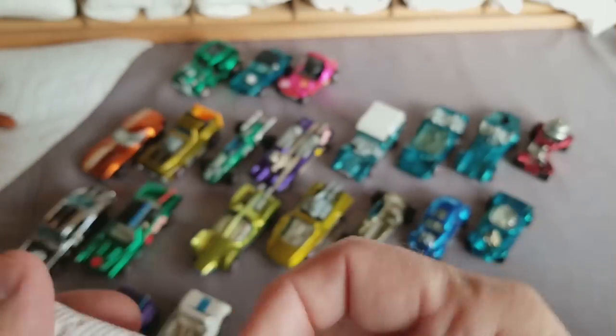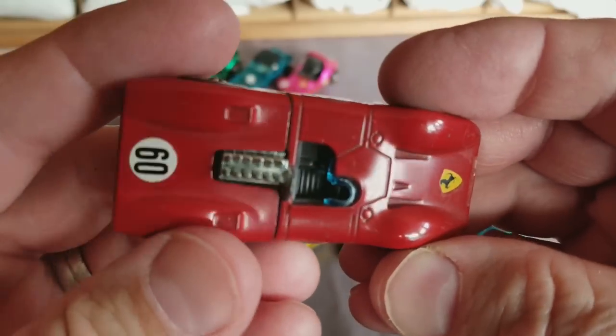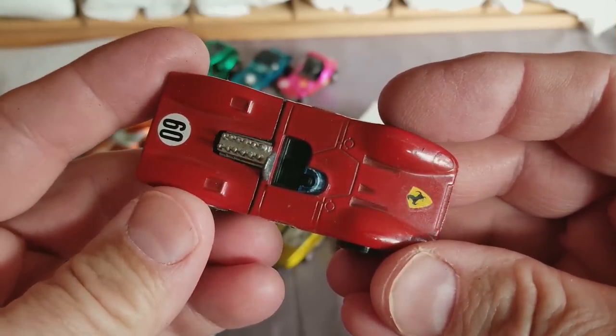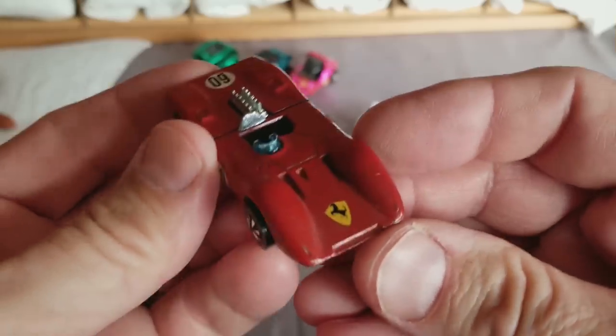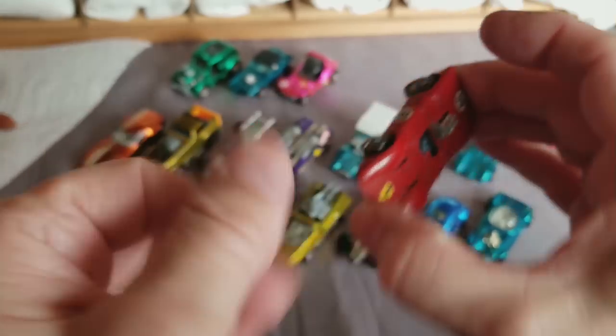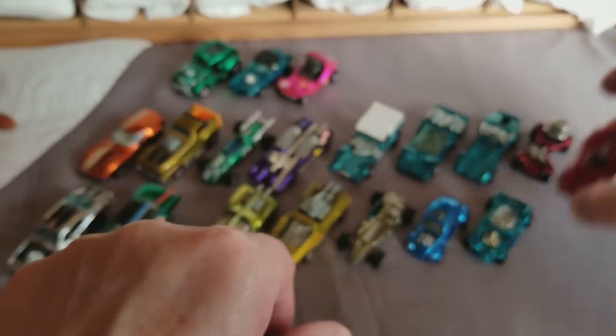That is a Ferrari 312P — Ferrari 312P Hong Kong version with the decals already on it. Good shape. These are always popular — everybody loves the Ferrari 312P. It's a very popular model.